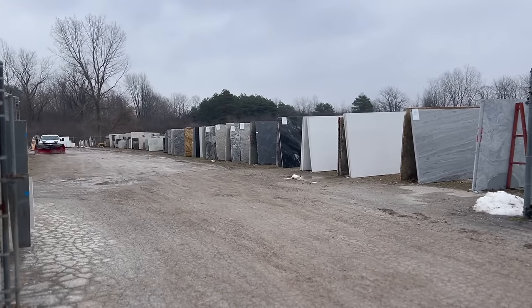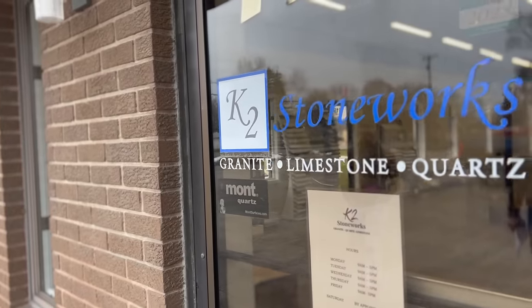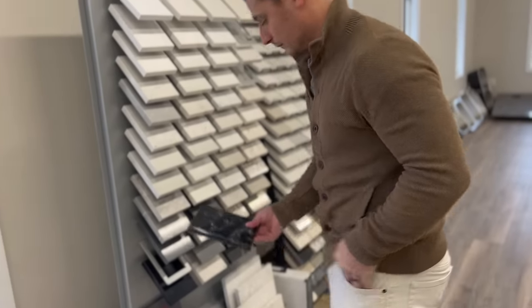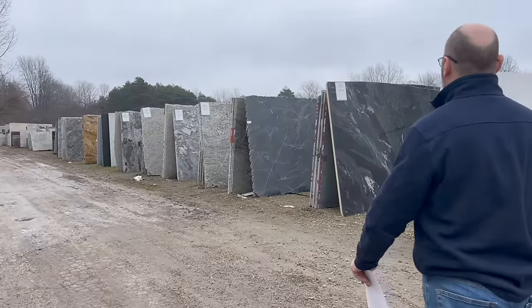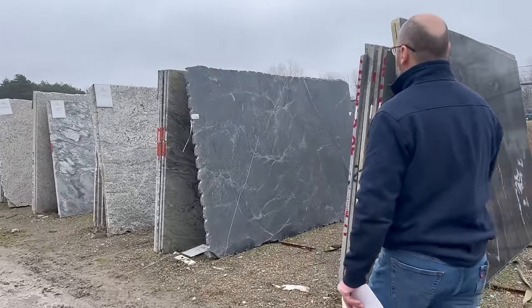Hey friends, I have something so exciting to share with you guys today. We just recently made some pretty big changes in our kitchen, and I thought I would take you guys along, show you the process, and share with you what we chose for our new kitchen countertop.